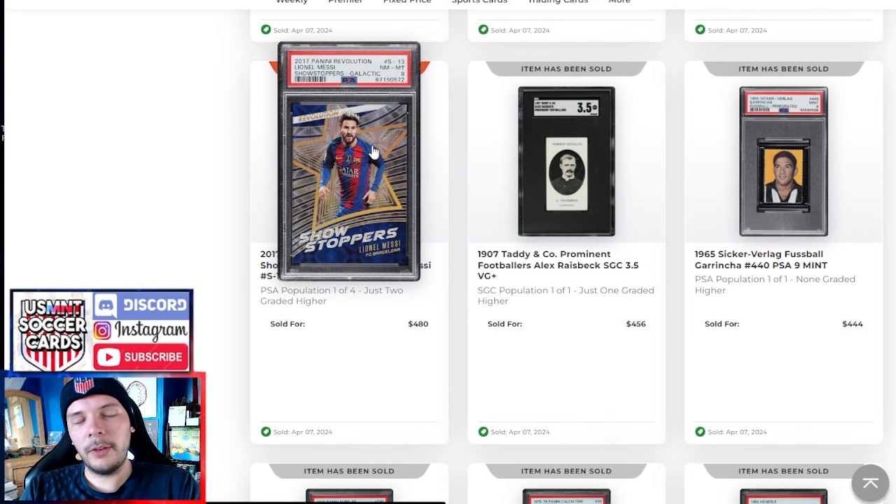Then we have the Galactic Messi I was referencing earlier — goes for about $100 more than the Ronaldo. Relatively similar. I like Barca Messi stuff; I feel that's really going to be what people hone in on. We talk about other kit stuff, but especially like the 2016 kit right here — I absolutely love it. I don't know if it stands out to other people, but there are just certain Barca kits that really hit home, and this for me is one of them.